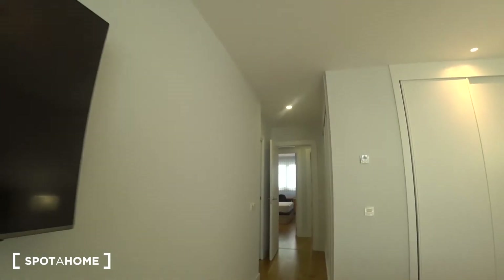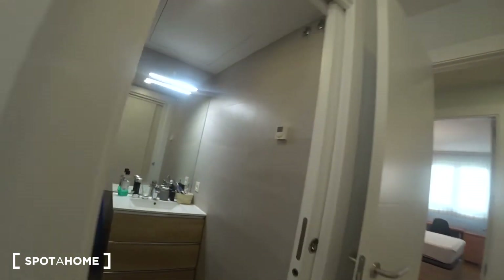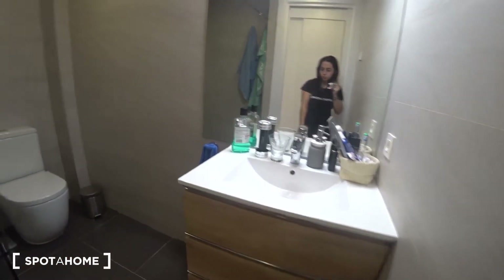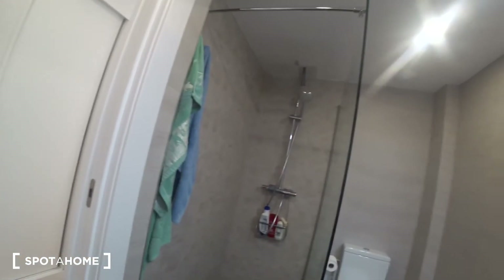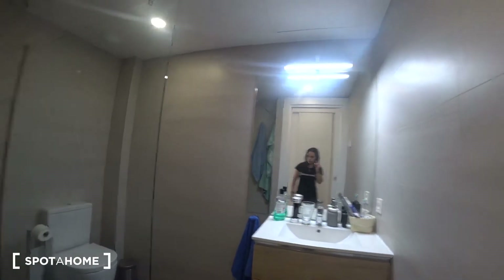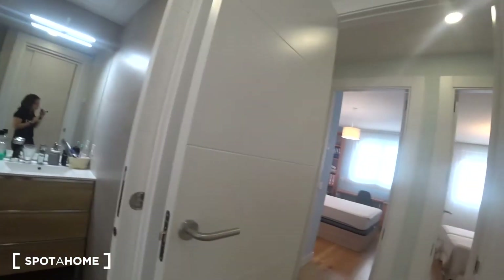This bedroom has its own en-suite bathroom with some drawers, a sink, a toilet, a big shower, and a mirror. This bathroom only serves this bedroom, but there is another one in the corridor.